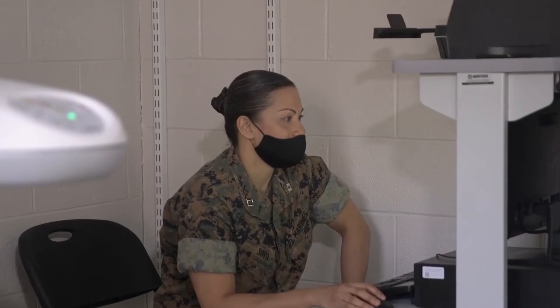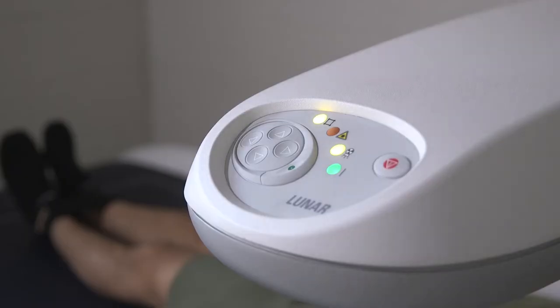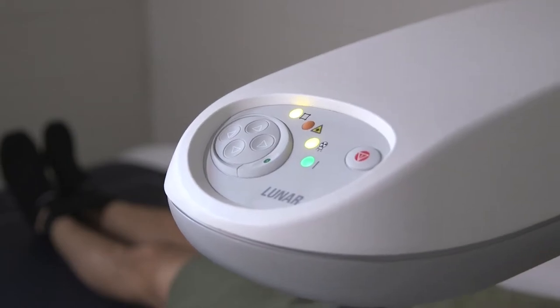DEXA is the industry gold standard that uses a three-compartment model approach to quantify regional fat mass, lean mass, and bone mineral density. Scans take approximately four to seven minutes, and the Marines will receive feedback from the scan.